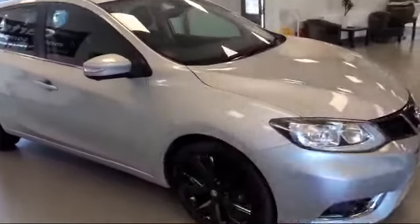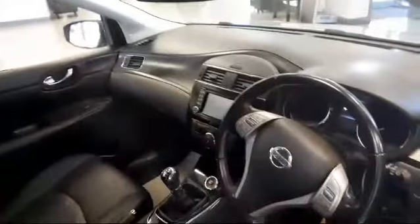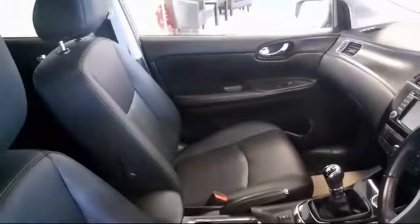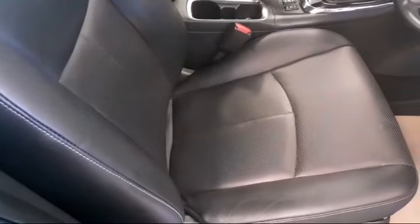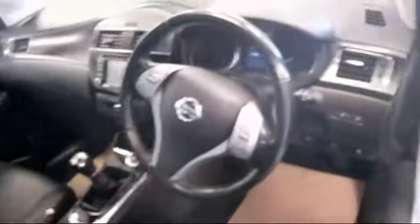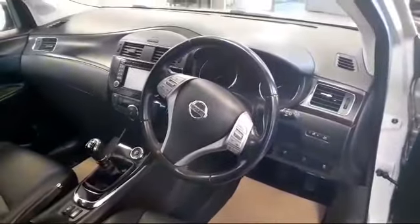Let's go and have a look at the interior for you. As you can see it's in very good condition, with all-round electric windows and electric door mirrors — they are folding electric door mirrors as well.